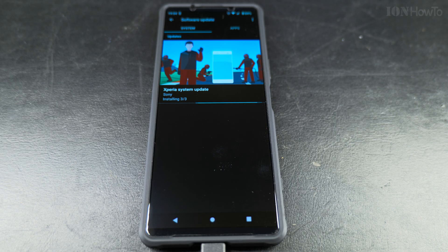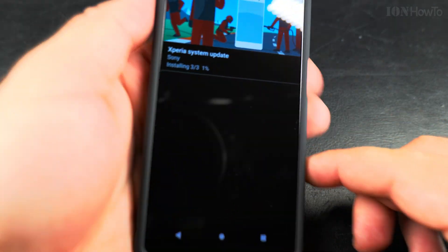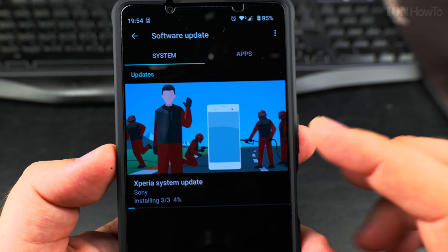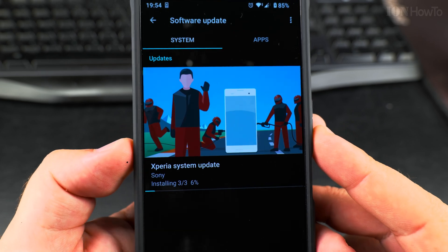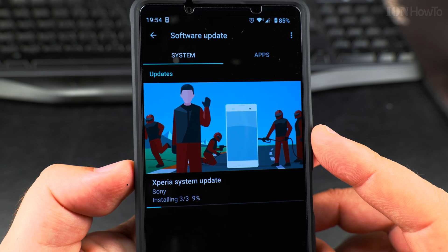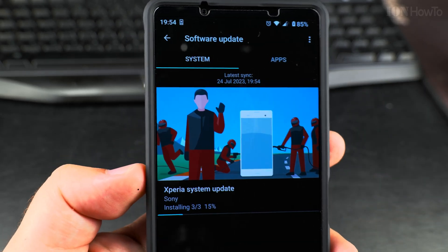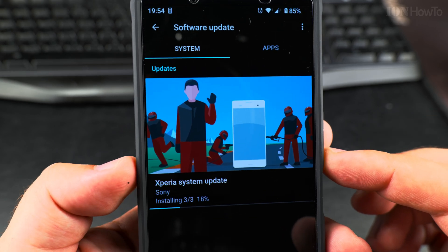Okay, we're at step three... step two took some time. Check out the time here — it's really, really slow. I feel like the update is taking the same amount of time as the previous update, even though the previous update was 400 megabytes and this one is only 90 megabytes.